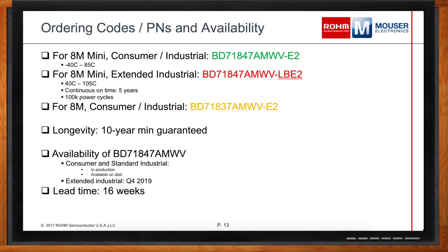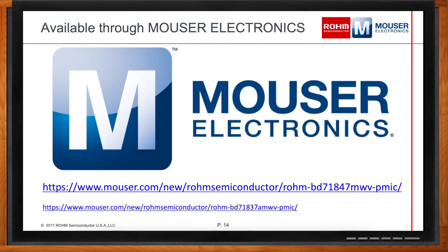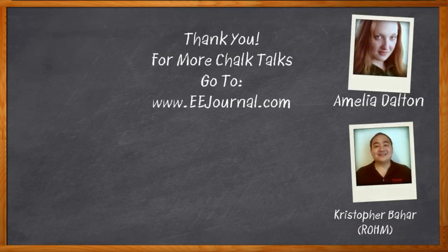That's all the time we have today. Click that link to go to the Mouser page for more information. Chris, it was a pleasure speaking with you. There you can find even more information about this topic from Rohm Semiconductor. For Chalk Talk, I'm Amelia Dalton from eejournal.com. For more Chalk Talks, head over to the Chalk Talk section of EE Journal or over to YouTube — keyword EE Journal.